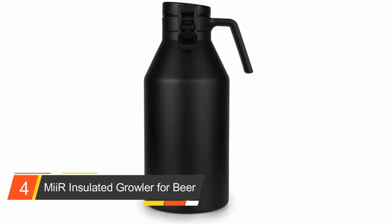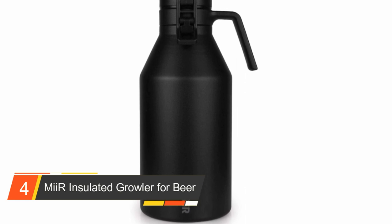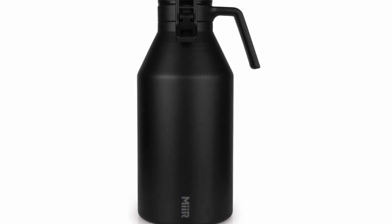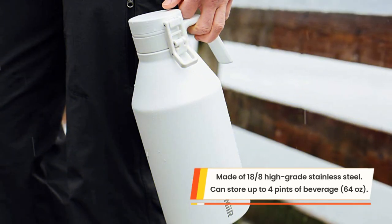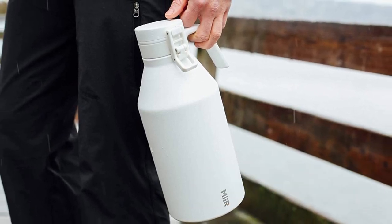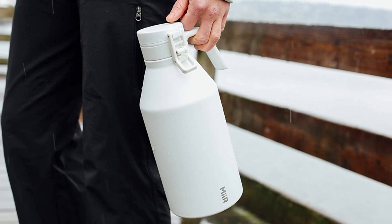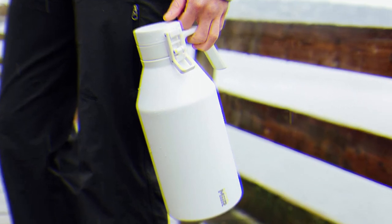Number four: Myr Insulated Growler for Beer. The Myr insulated growler is a storage and transportation container crafted into the perfect size for your favorite beer. It is made from medical grade stainless steel which doesn't leave any metallic aftertaste in your mouth when drinking. The use of such material also prevents the transfer of flavor from the bottle material to the liquid content, reducing the risk of ingesting chemicals.